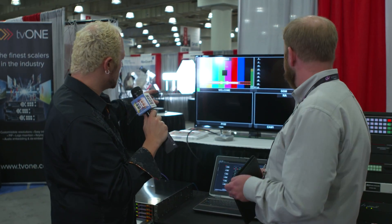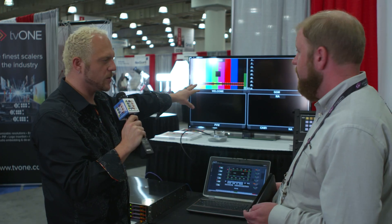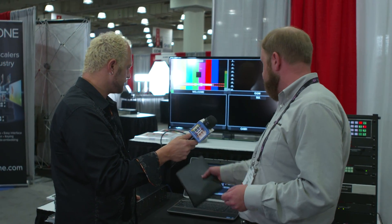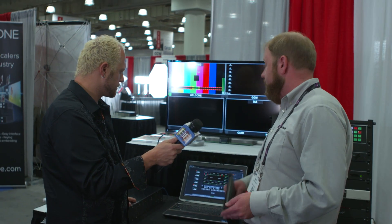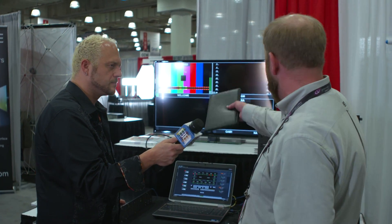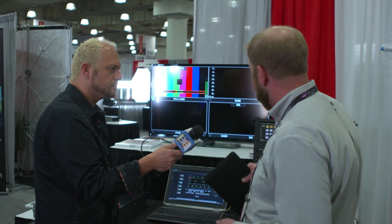This display up here — is it a multi-viewer or an output? This is a multi-viewer output coming from this frame. We've actually got a few multi-viewer cards in there with different quad splits, and all of this can be configured in any way with UMDs and all the bells and whistles.